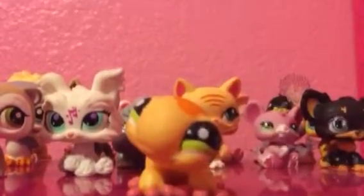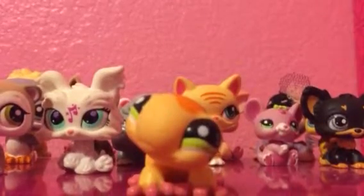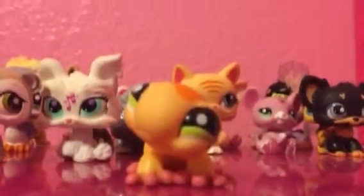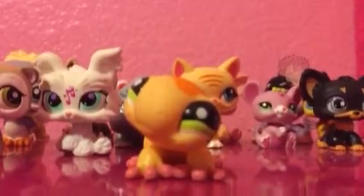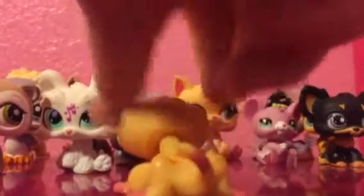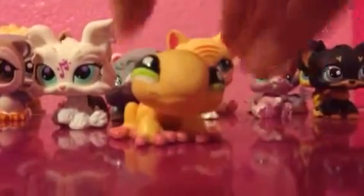Some of these might not have come in this haul. All of these came in it, I know, but some I might show separately, and I'll clarify in my next video which ones weren't included. But next is this adorable lizard.